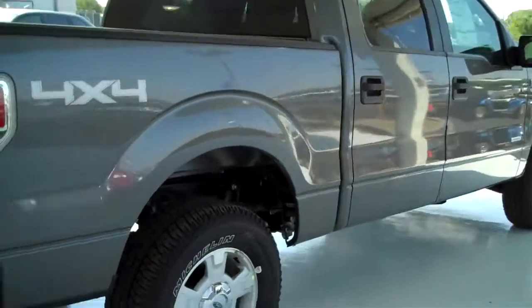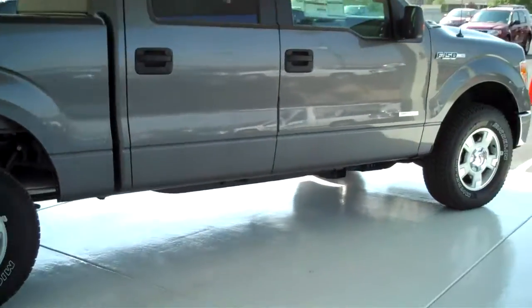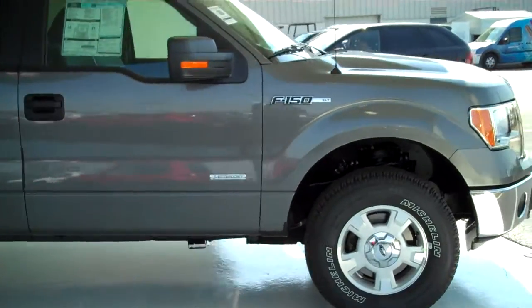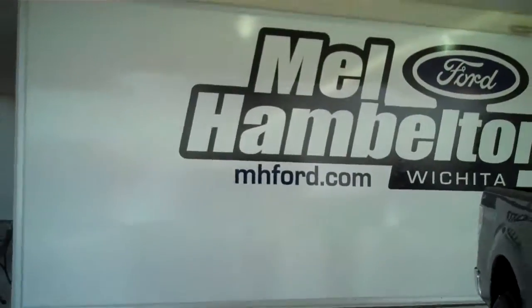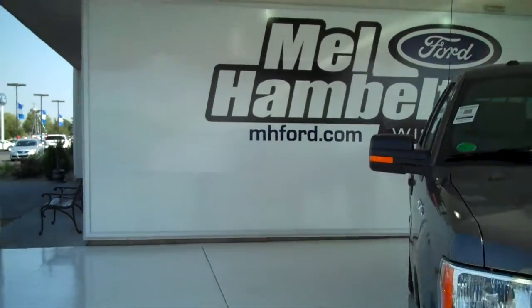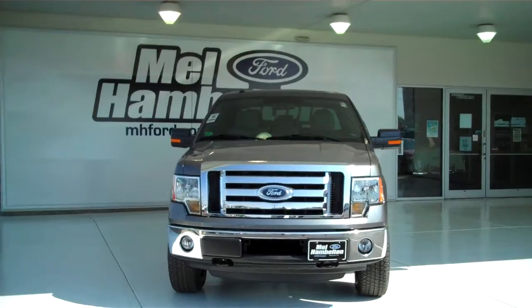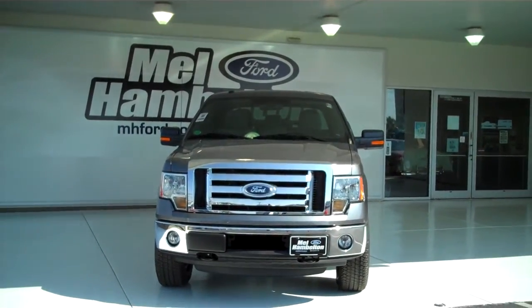We have lots of these to choose from — multiple colors and options available, new and used, for any type of personal or business use. You can see this one and many more at MHFord.com, or come on out and see us in person at the corner of 119th Street and Kellogg. We hope to see you soon.